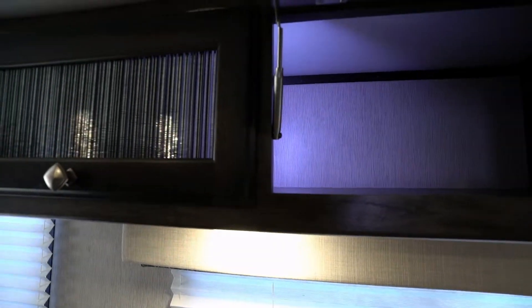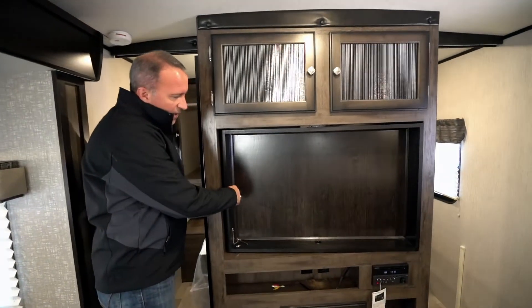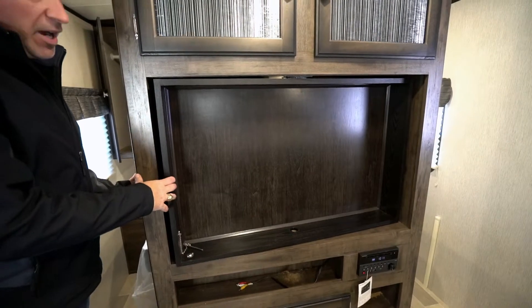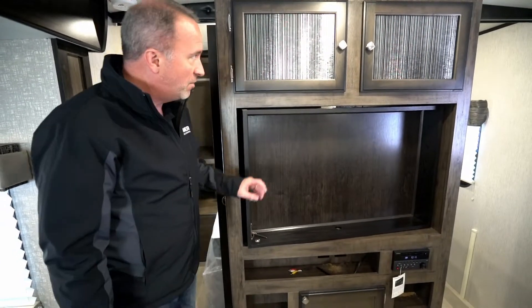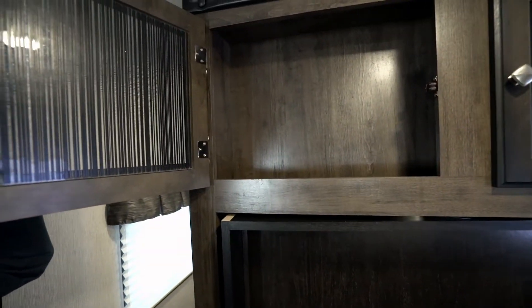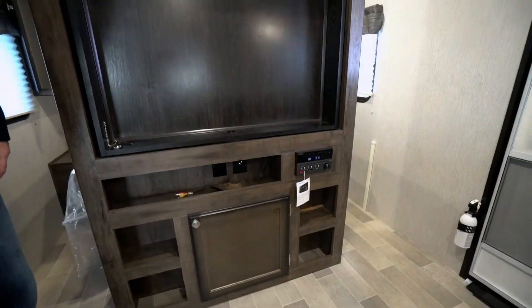Lots of storage — LED backlit and strut-assisted right behind those solid shaker cabinets with glass. It's just residential. One of my favorite features: the TV backing swivels around, so if you're done watching TV here, you can flip it around for the master bedroom. Got more glass shaker-style cabinets, storage underneath, and your command center CD player.